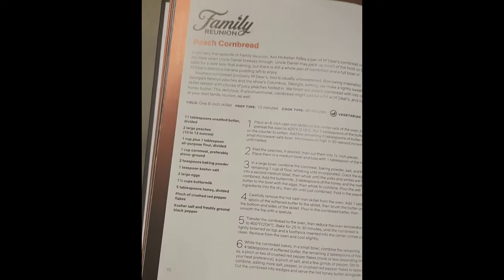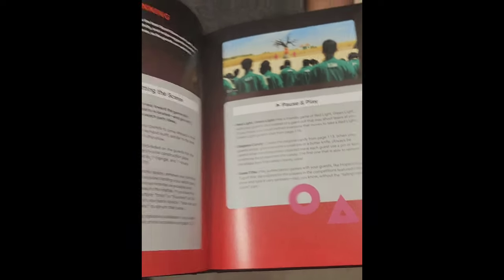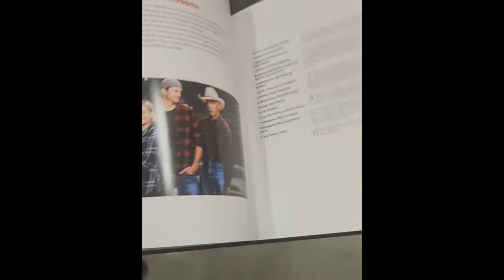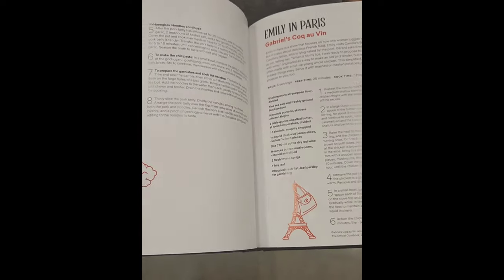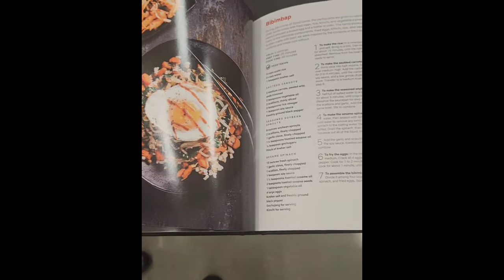This is from Family Reunion — me and my kids love watching that show. Sometimes when I'm watching something, like a K-drama, it makes me crave that food. So this would be interesting, to make a food from whatever show you're watching. Definitely cool for a watch party.